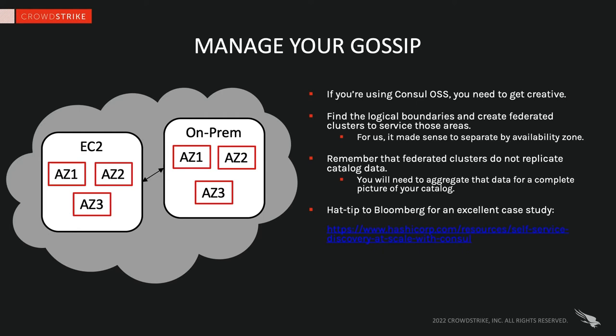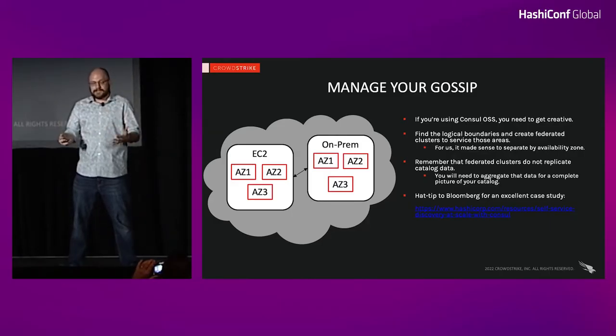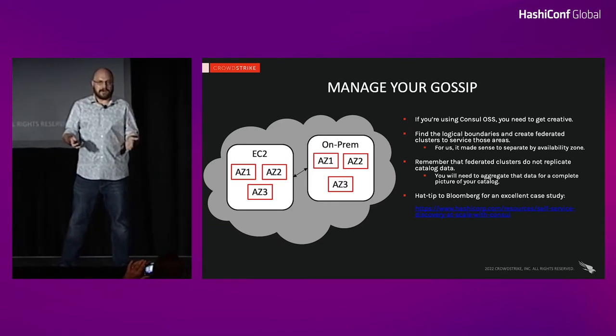A little bit about our network infrastructure. We are hybrid multi-cloud. We have multiple private clouds, each comprising one or more AWS VPCs and data center on-prem regions, all connected in a flat network. But each cloud is an island — we don't replicate data between them. Our largest production cloud has around 60,000 compute nodes, and the next largest is coming up on about 30,000. When we first sat down to build this architecture, we knew gossip was going to be one of our biggest challenges.